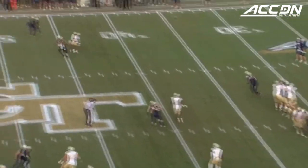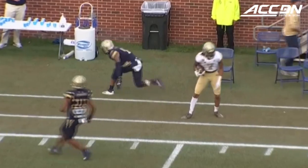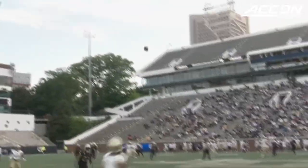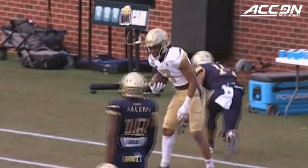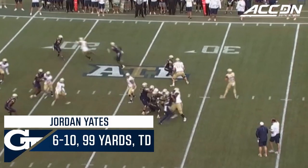Yates gonna cut it loose on first down, and what a catch by Malachi Carter down the far sideline. How about the throw by Jordan Yates from the far hash to the opposite sideline — he's got to fit this between the corner and the safety before the safety gets over there. Nice delivery, nice catch by Malachi Carter.